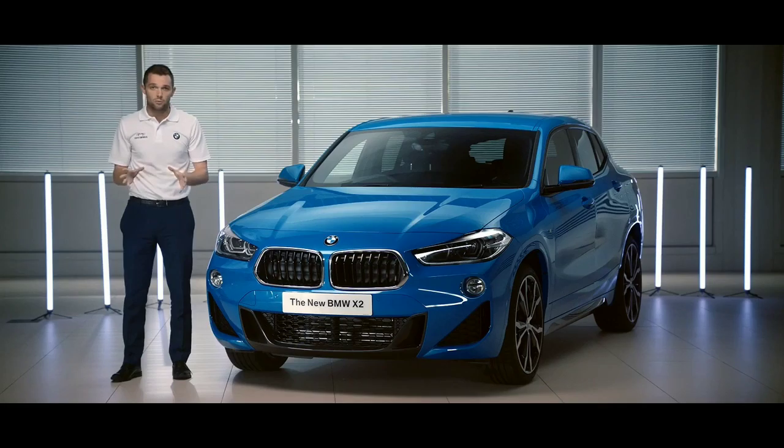The BMW X2 sits lower and lighter than its brothers and sisters and is the nimblest BMW X product to date. More information on all these features is available on the BMW UK website.